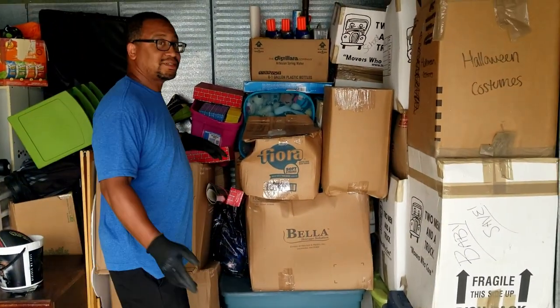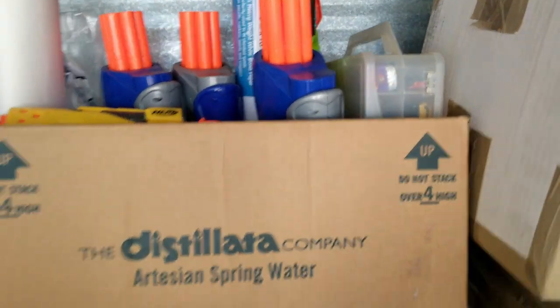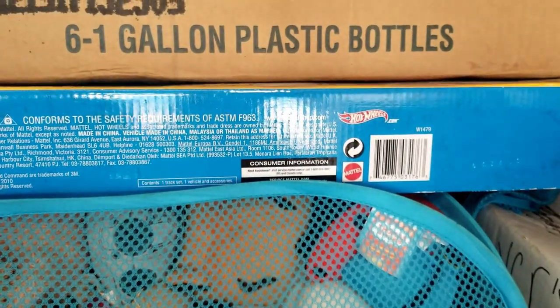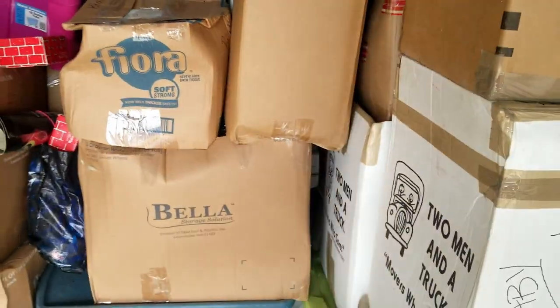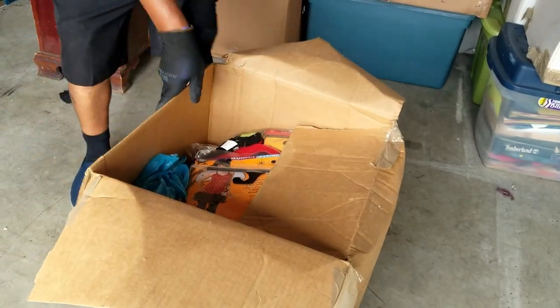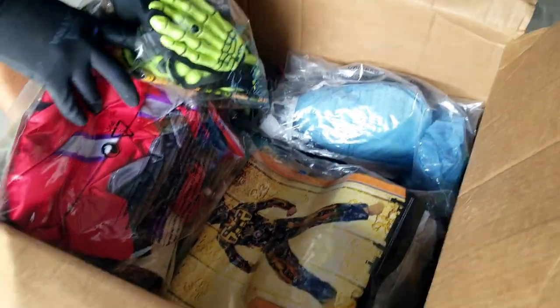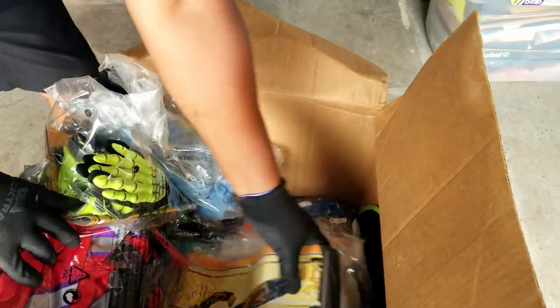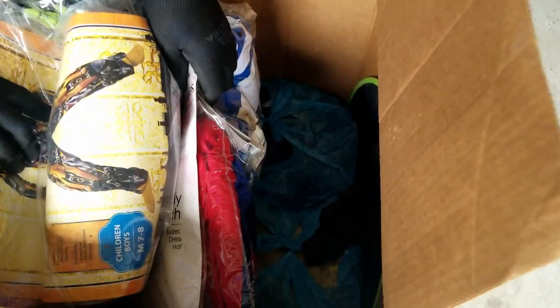We got this box of Nerf, and look at that right there — I think that's what it's for. Hot Wheels in there, I think it is! Let's get to it. I see more Hot Wheels. Look at this one — Halloween costumes. Do you think that's full of Halloween costumes? Wow, look at that — they're all still in the package. I wonder if they're new or they just kept them in the package.